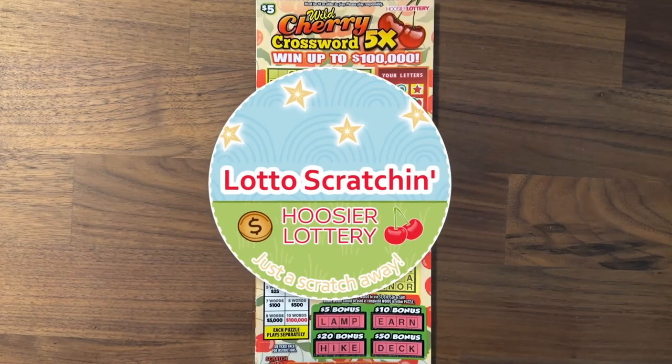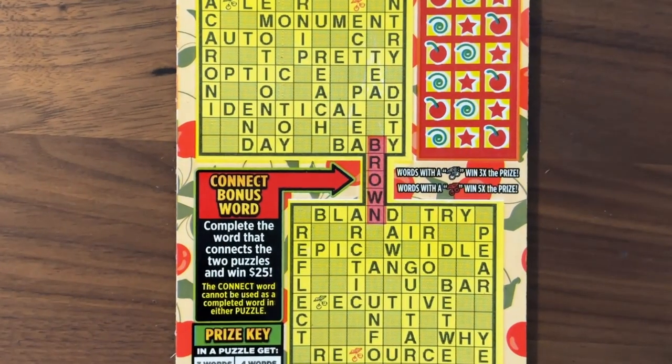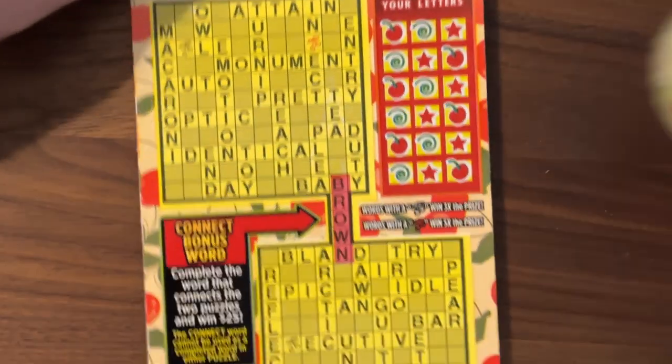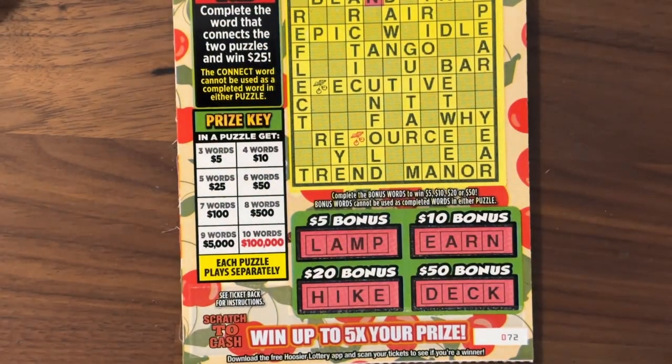Hey there! Welcome back to Lotto Scratching! Thanks so much for joining me on this lovely Wordy Wednesday. Today I have for you a $5 session from the Hoosier Lottery. I have just one of these Wild Cherry Crossword — five times. You can win up to $100,000. We're going to go ahead and just zoom right on in. We're going to scratch these letters and try to match them in each puzzle. You want at least three words to win a minimum of $5, and then ten words get you up to that max jackpot of $100,000.